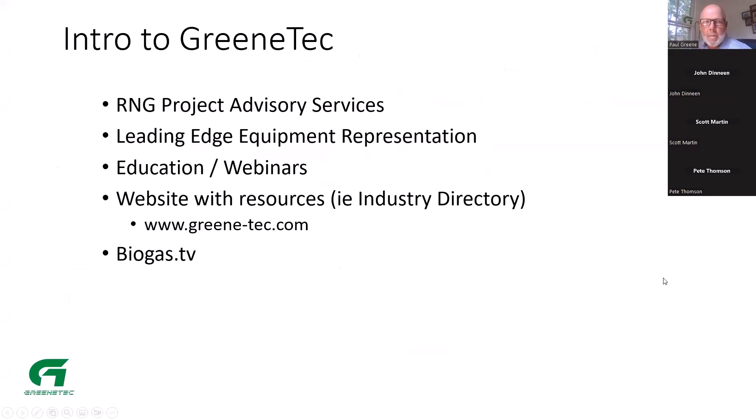The slides for these presentations are going up today on my website, green-tech.com forward slash events. So you can Google green-tech and find your way to these slides. Quick intro to Green-Tech: I provide RNG project advisory services. I'm a chemical engineer by background and have been doing biogas projects either as an engineer, EPC, or developer for about 20 years. I also represent some leading-edge equipment lines in the biogas RNG space and have an industry directory on my website, as well as biogas.tv for educational programs.